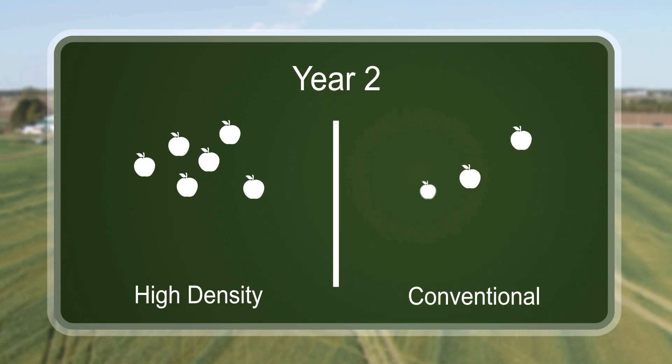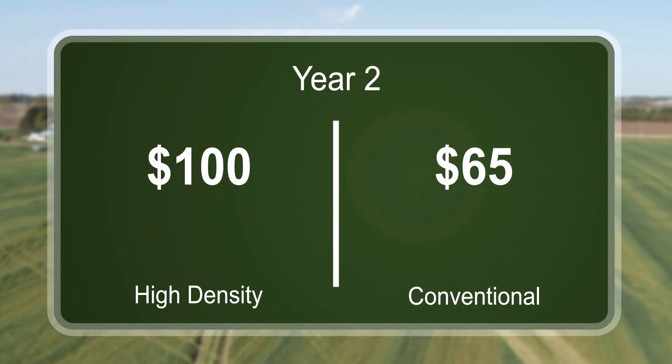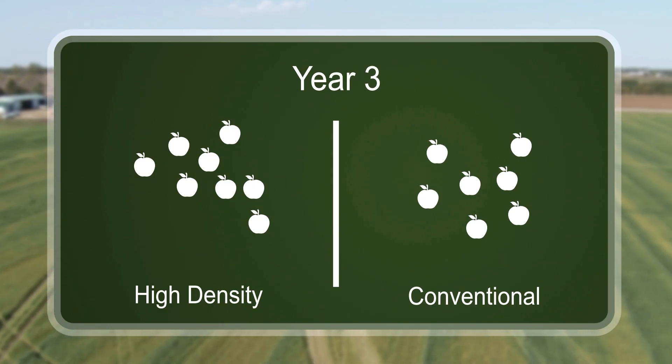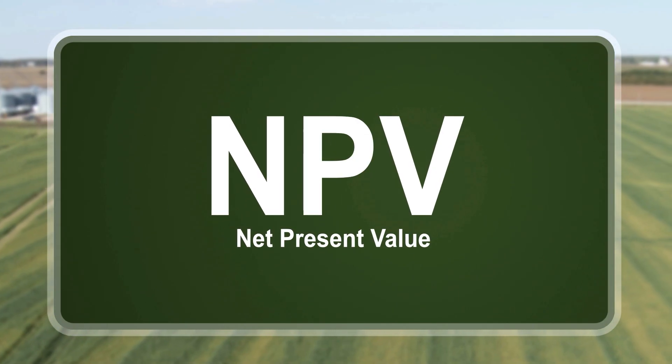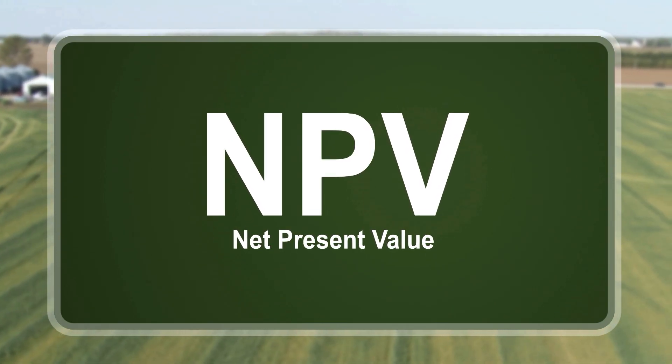Similarly, if your orchard produced 100 bushels this year, or 100 bushels next year, which would you take? Again, this year's fruit is more valuable. This is a basic concept of economics called Net Present Value, or NPV. Think of NPV as the opposite of interest paid.